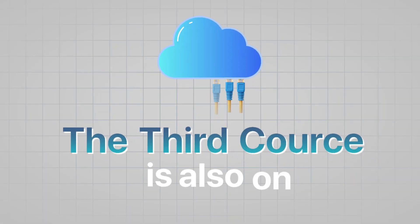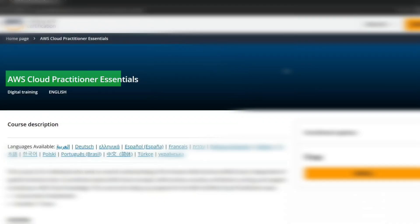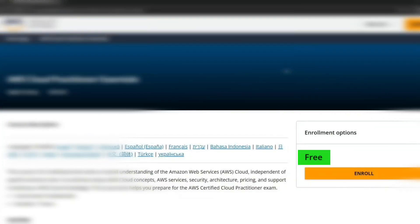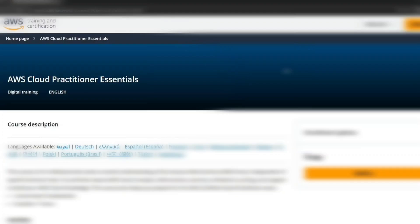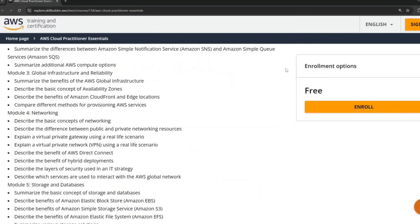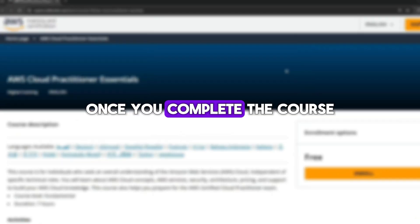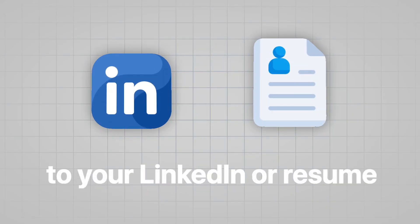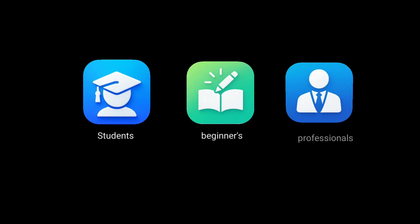The third course is also on cloud computing — AWS Cloud Practitioner Essentials by Amazon Web Services. This is a completely free course provided by AWS itself. You'll learn AWS cloud concepts, AWS services, security, architecture, pricing, and support, which is great if you plan to get into cloud or DevOps roles. Once you complete the course, you'll get a free certificate directly from AWS, which you can proudly add to your LinkedIn or resume. It's ideal for students, beginners, or professionals planning to move into the cloud domain.